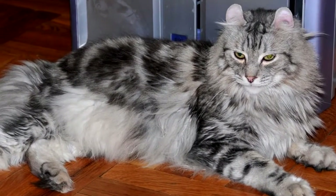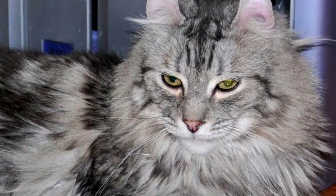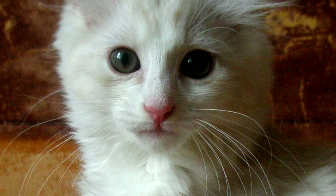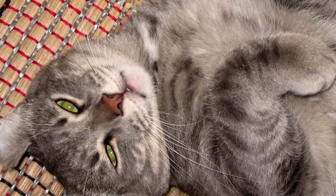The American Curl is a breed of cats that differ from others with their ears wrapped upward. These ears with lapels give them an eternally joyful and slightly alert look. Features of breeding and care for the American Curl are also determined by their unique structure of ears.